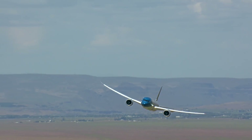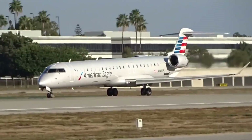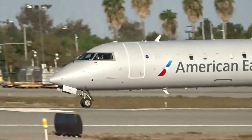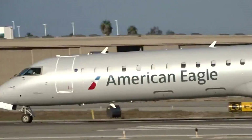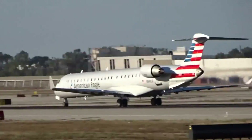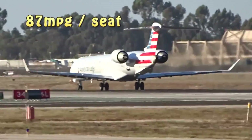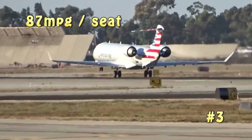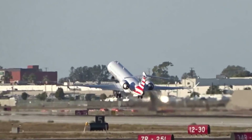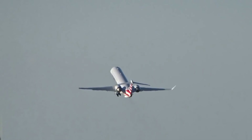Next, let's look at the CRJ-900, a pretty common airplane used by regional airlines, holding about 70 passengers on a typical flight. It burns about 3,000 pounds per hour in cruise flight, cruising along at about 500 knots, and that translates to about 87 miles to the gallon per seat — still pretty efficient for a smaller airplane.